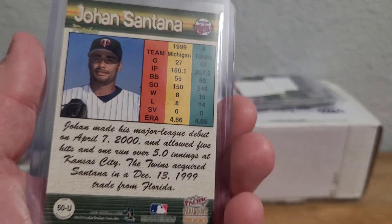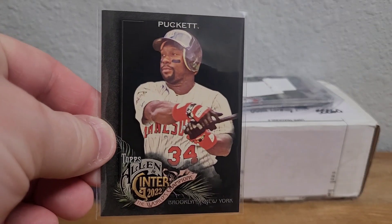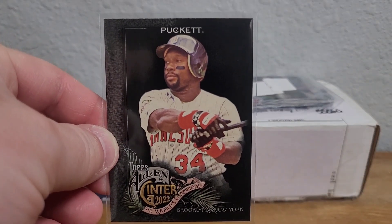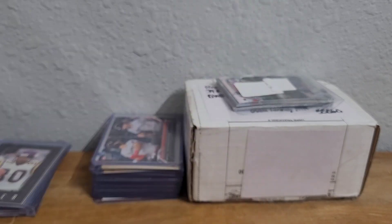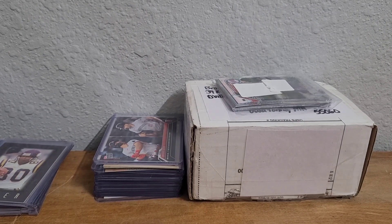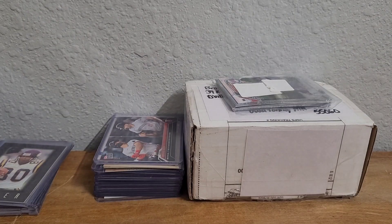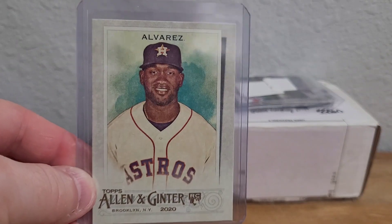Here's one for my Kirby folio — a 2022 Allen & Ginter X, so that'll go in the binder. Here's another binder card: a 2022 Prism base Adam Thielen for the binder. And here's another one of those rookie cards — 2020 Allen & Ginter Jordan Alvarez, which is pretty cool.